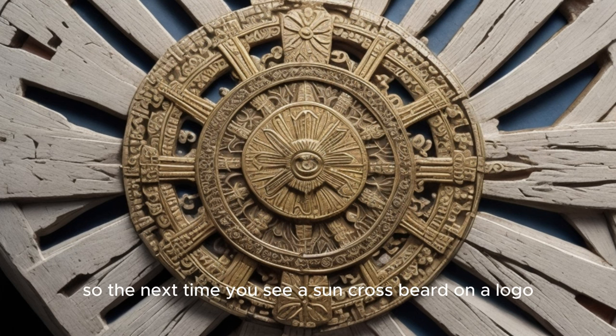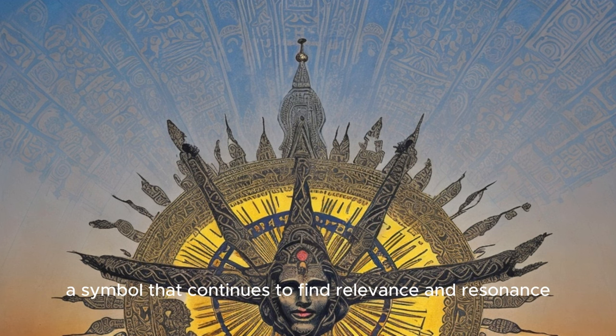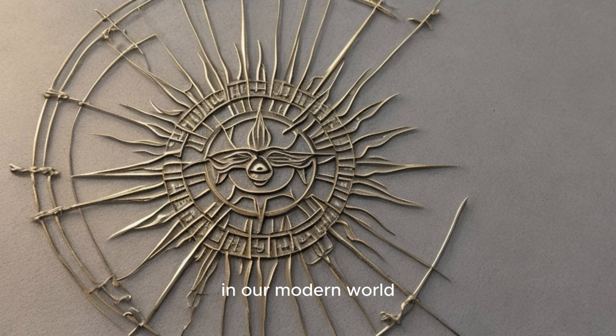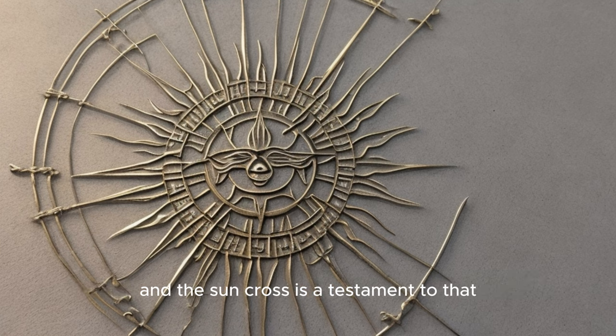So the next time you see a Sun Cross, be it on a logo, a tattoo or in a spiritual setting, remember the rich tapestry of history and symbolism that it carries. It's a testament to our enduring connection with the past, a symbol that continues to find relevance and resonance in our modern world. The Sun Cross symbol proves that some things never go out of style. Symbols have a power that transcends time and culture, and the Sun Cross is a testament to that.